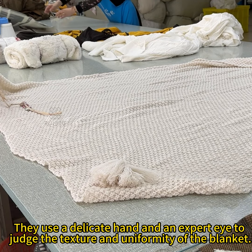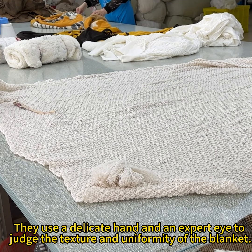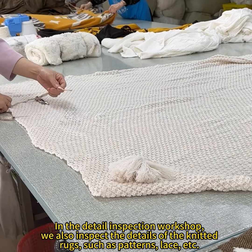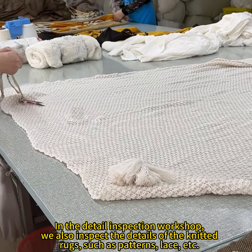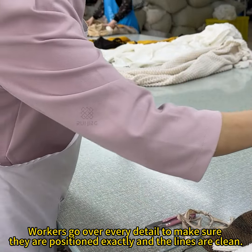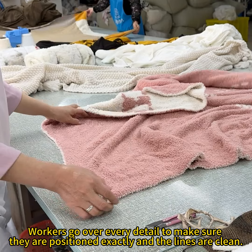They use an elegant hand and an expert eye to judge the texture and uniformity of the blanket. In the Detail Inspection Workshop, we also inspect the details of the knitted blankets, such as patterns, lace, and stitching. Workers go over every detail to make sure they are positioned exactly and the lines are clean.